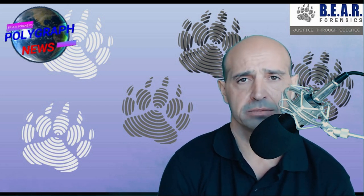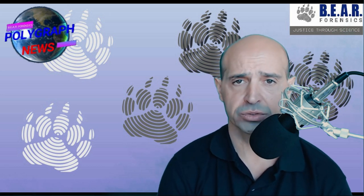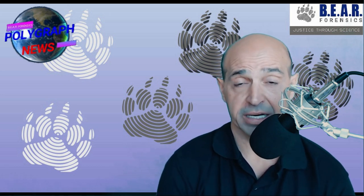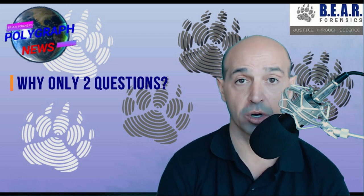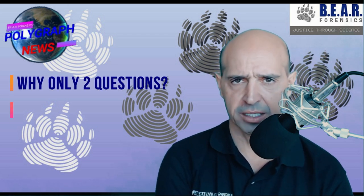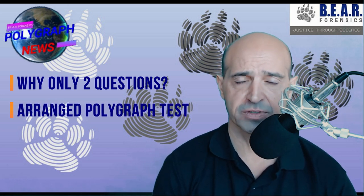A lot of people called it a scam, made up, a hoax. The main critics were: why did the polygraph examiner only ask two questions? Or: Dr. Ford is a trained psychologist — she knows how to beat the polygraph. I will address those questions in this video.